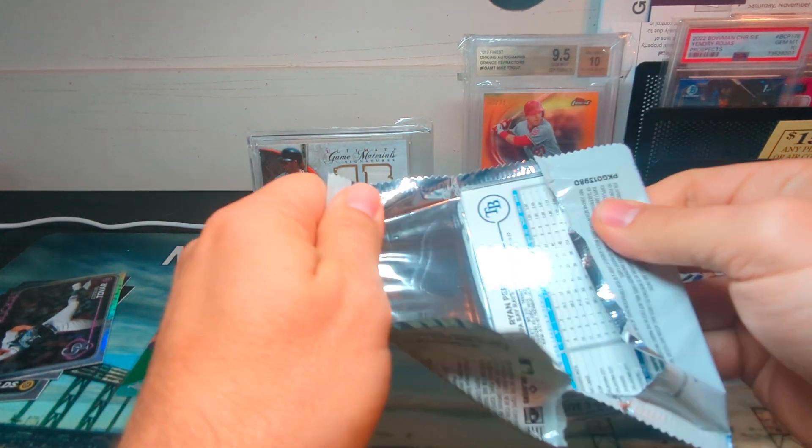Next up looks like we have an aqua in this pack — Lawrence Butler! That's another good rookie pack. We got Lawrence Butler, who had a great second half of the year. Jordan Lawler, there's another good rookie. Kyle Tucker, Luis Castillo. Phillies — maybe JT Realmuto, numbered to 99. I can't think of any strong rookies from the Phillies this past year.